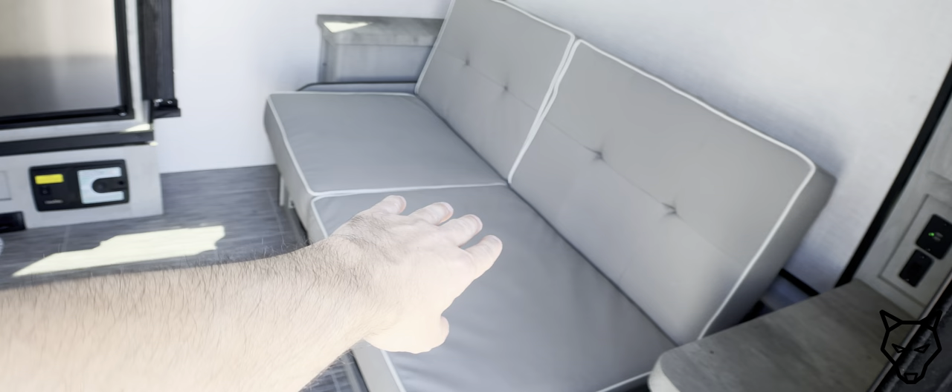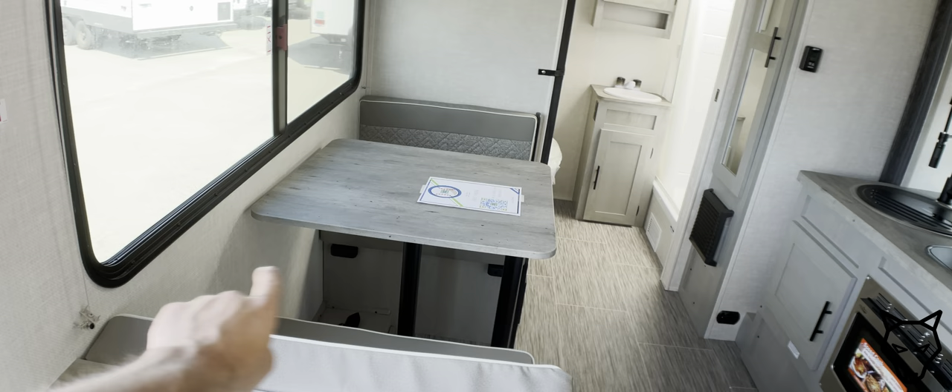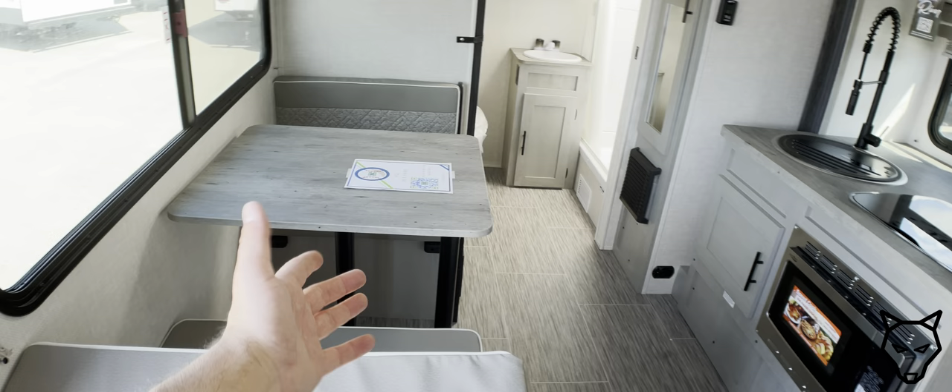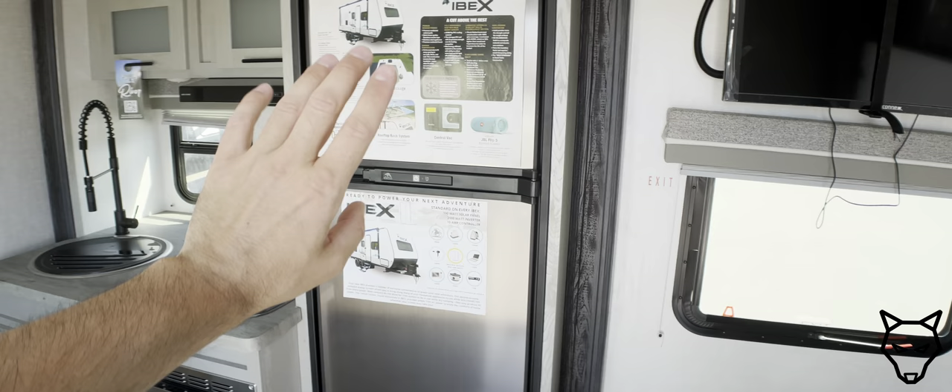Looking inside the trailer, this is set up with a Murphy bed situation: there's a love seat here and the main bed behind folds down. We have a dinette, but what I really like is that it's a narrower dinette — not a full-size one. As a couples trailer, I don't think you need seating for four; seating for two is more than appropriate. There's also a gas-electric fridge-freezer.